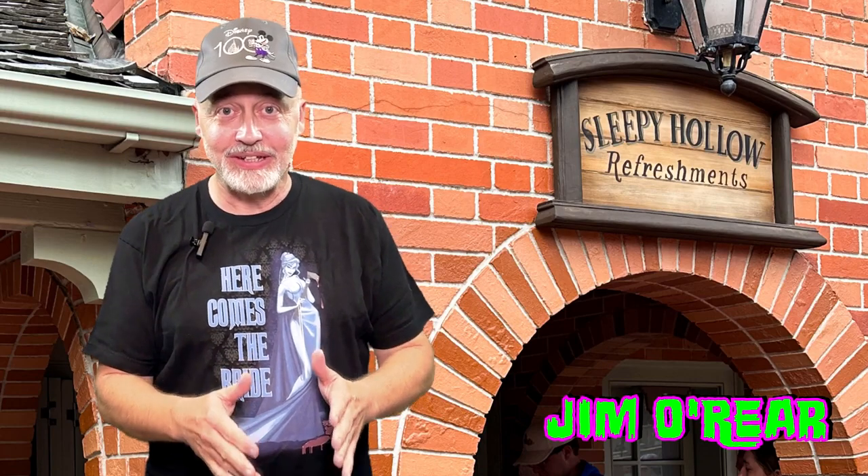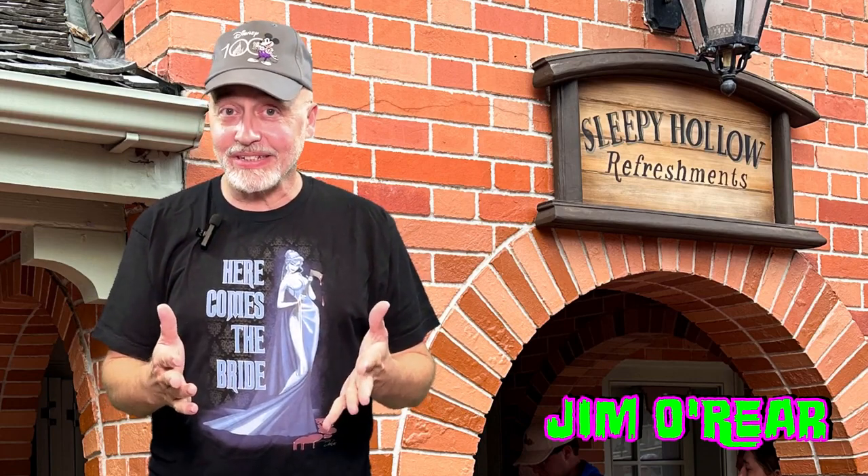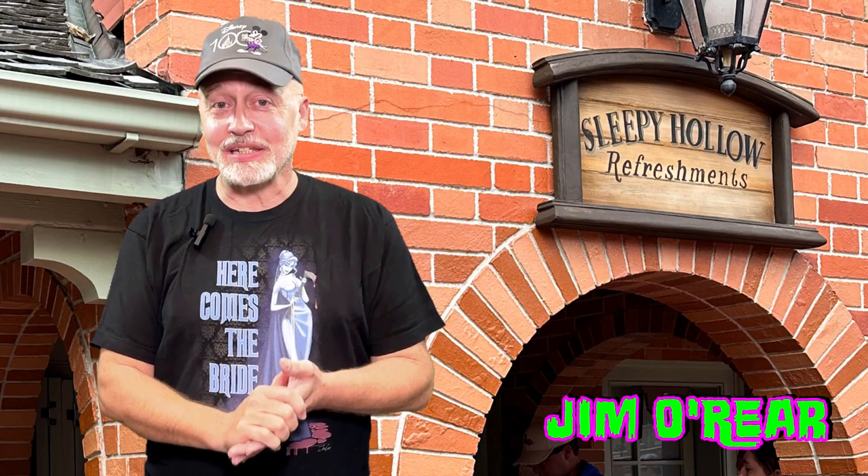Hello friends, it's Jim O'Rear. Today we are headed over to Liberty Square at Walt Disney World to check out Sleepy Hollow Refreshments. I love that area of Walt Disney World because it's where the Haunted Mansion is. The Legend of Sleepy Hollow is one of my all-time favorite Disney cartoons and I am always drawn to this refreshment stand, but I've never gone there.